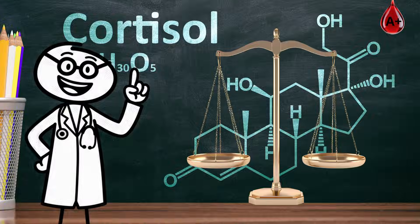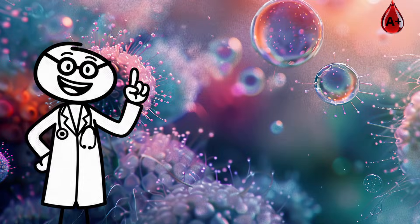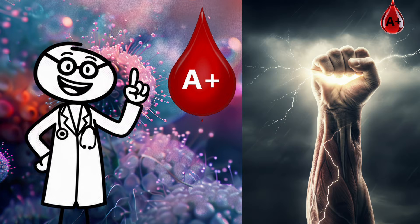You also handle stress better. Your cortisol levels stay balanced, helping you stay calm, focused, and clear-headed under pressure. If you have A-plus, your biology is strategic — calm when needed, powerful when challenged, and built to last.